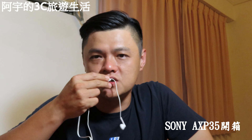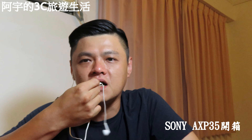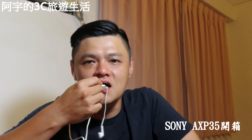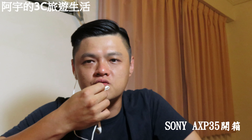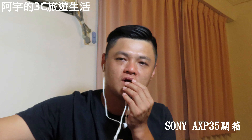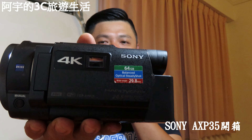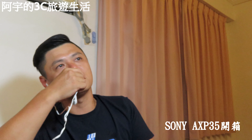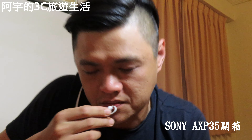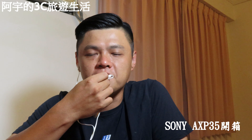為什麼我要買它呢？因為我對佳能的SX70 HS的表現並不是很滿意，於是我就花錢買了這台Sony的AXP30 4K攝影機。我是今年2019年的4月份買的。